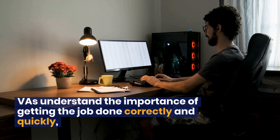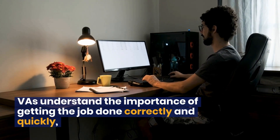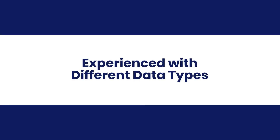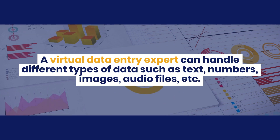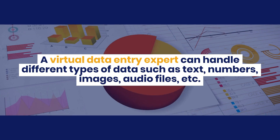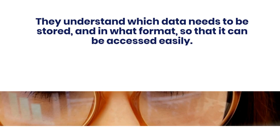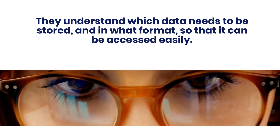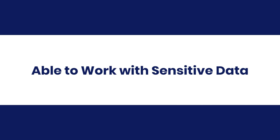VAs understand the importance of getting the job done correctly and quickly, so they can work to find solutions that'll save you time. Experienced with different data types: a virtual data entry expert can handle different types of data such as text, numbers, images, audio files, etc. They understand which data needs to be stored and in what format so that it can be accessed easily.